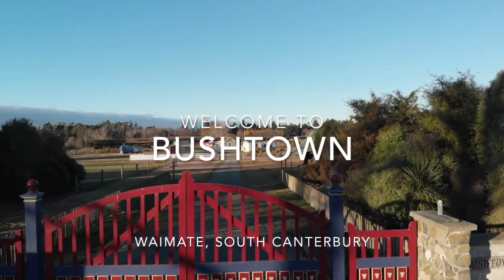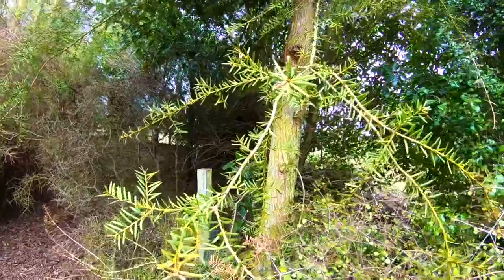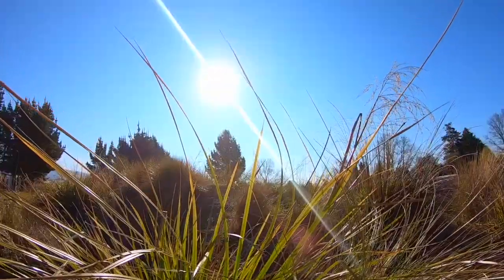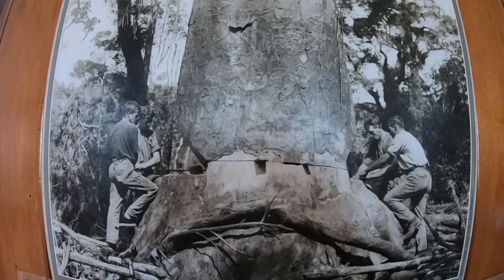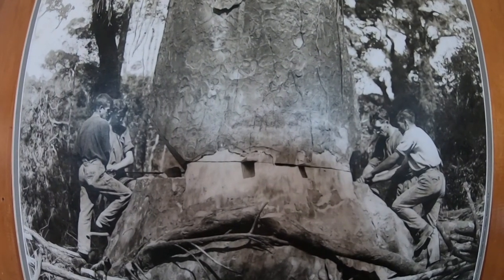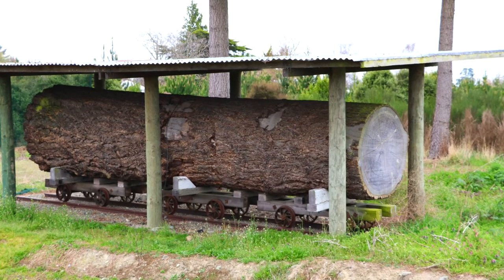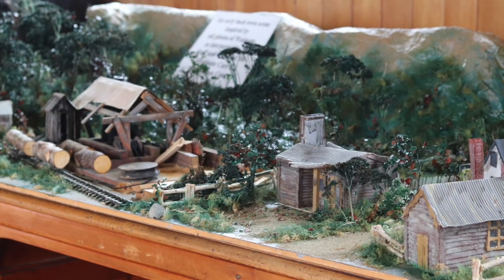The hills around Te Wai Matemate on the east coast of the South Island of New Zealand were once cloaked in dense tōtara and mataī forests. During the early European settler period, this forest became a much prized timber source for construction and building everything from homes to bridges, and played a significant role in developing the Te Wai Matemate settlement.